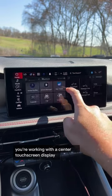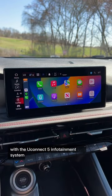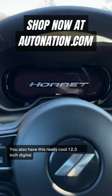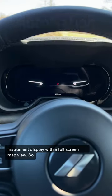Tech-wise, you're working with a center touchscreen display with a Uconnect 5 infotainment system with wireless Apple CarPlay and wireless Android Auto. You also have a really cool 12.3-inch digital instrument display with a full-screen map view.